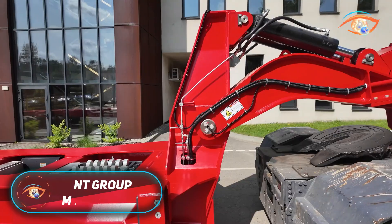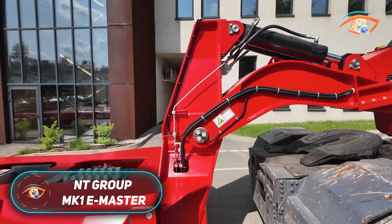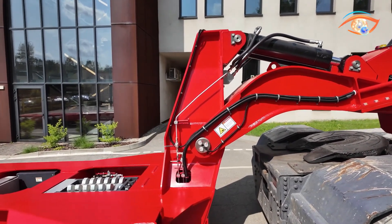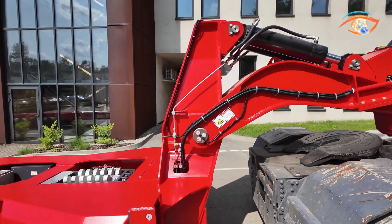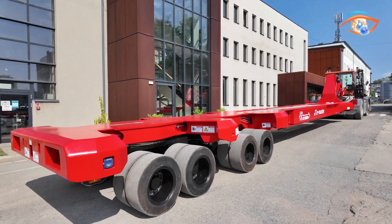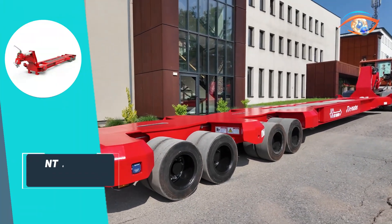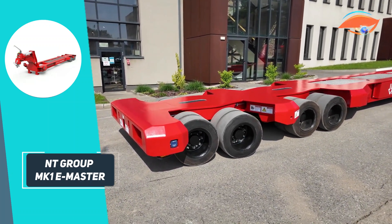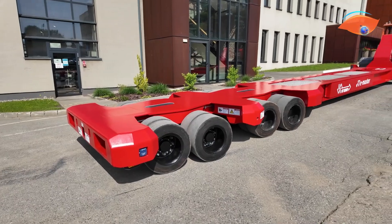NT Group MK1 E-Master. The NT Group MK1 E-Master redefines translifter technology with a fully electric, self-powered system built for ports and industrial terminals. Unlike traditional units that depend on tug vehicle hydraulics, the MK1 uses dual brushless DC motors and integrated energy accumulators, allowing independent operation and over 50% energy recovery during lifting.